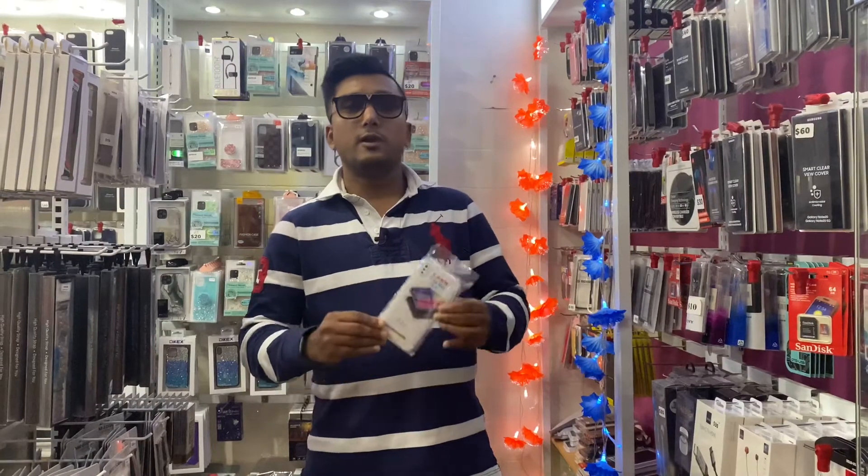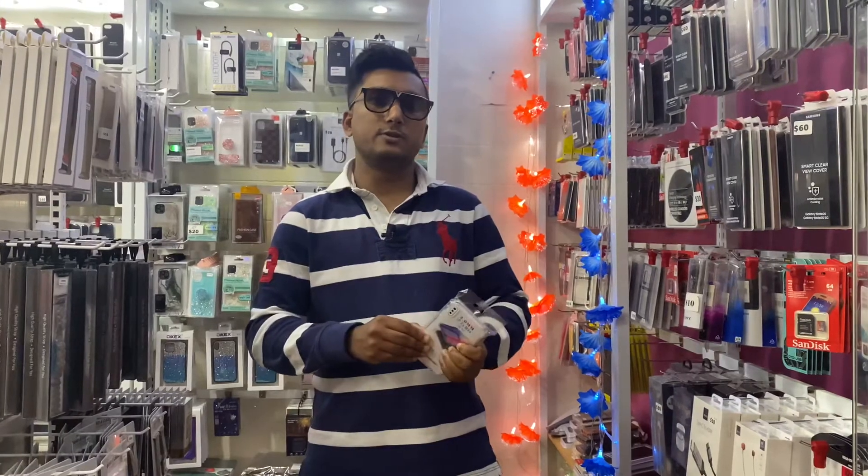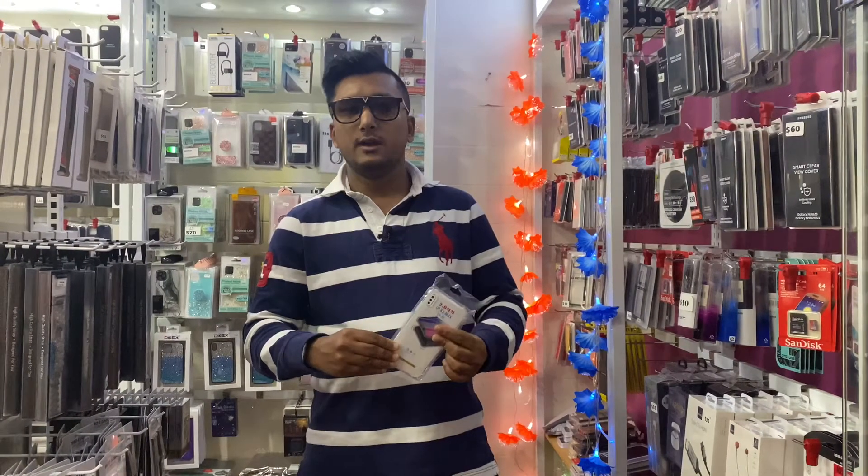Thank you for watching my videos. I hope you'll watch some of my next videos and subscribe to our channel. Thank you once again.